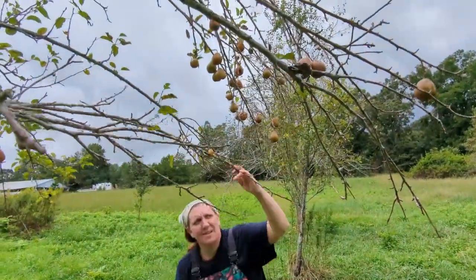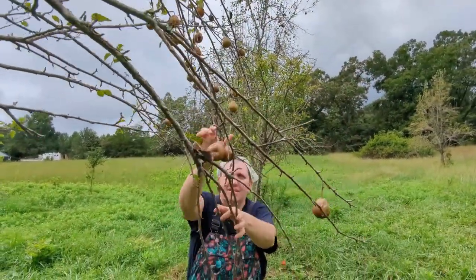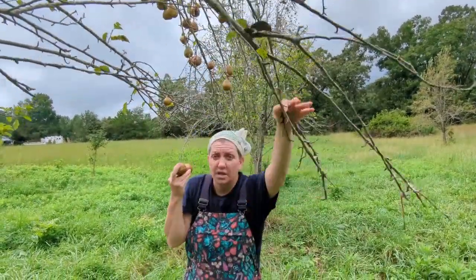Let's get these pears picked. We stopped right in the middle of getting the garden ready for fall planting because we realized we hadn't picked these pears yet, and if we don't the deer are going to get them all.